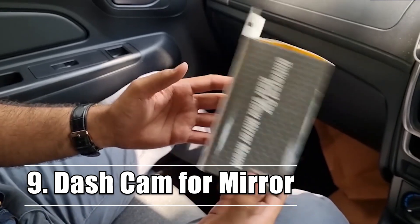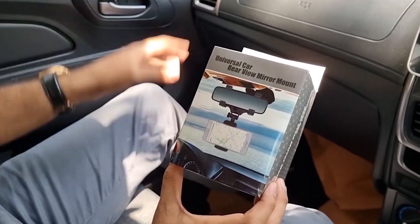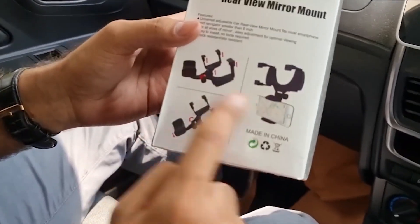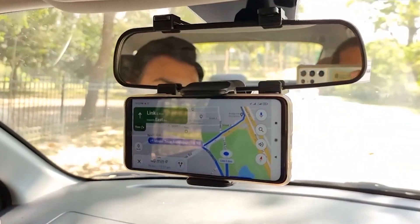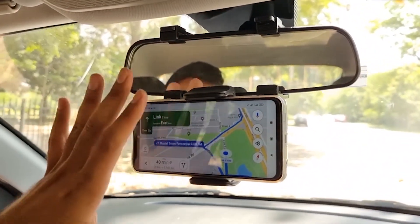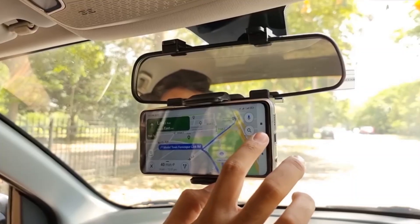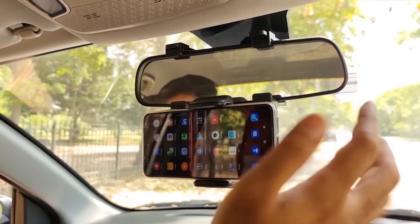Number 9: A Dash Cam For Your Mirror. These days, a backup camera is a standard feature on many brand-new cars, and some even have dashboard cameras. But if your vehicle does not have these features, you can get around this problem by installing a contemporary mirror dashcam. To the untrained eye, a dashcam disguised as a rearview mirror appears to be a standard rearview mirror.